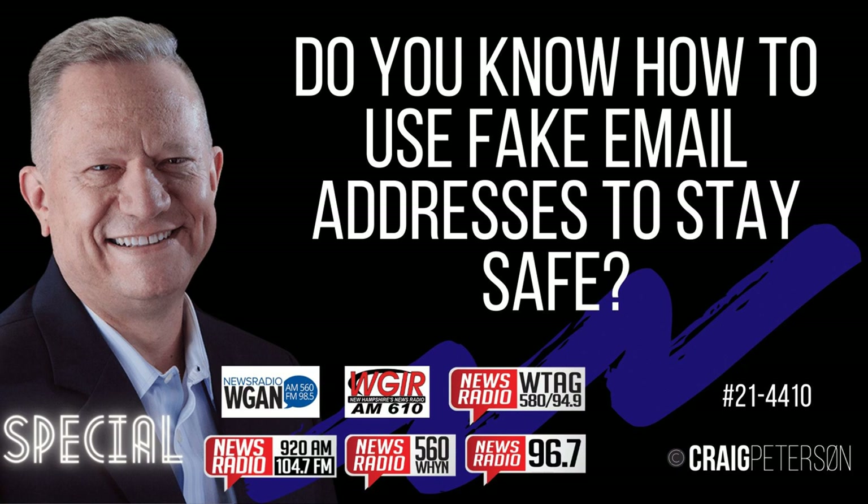Fastmail lets you have multiple email accounts — it's not unlimited like Apple, but depending on how much you pay, Fastmail will help you out. If you're interested, send an email to me@craigpeterson.com — that's the one monitored most closely — and ask for my report on email. I've got a bunch of reports I'll be glad to send you that go into some detail.